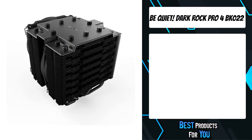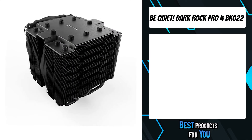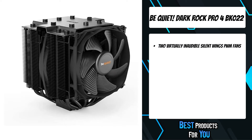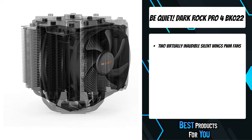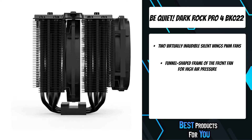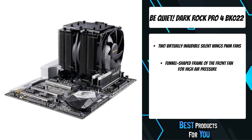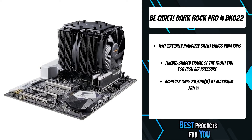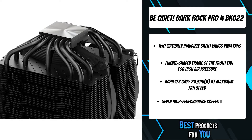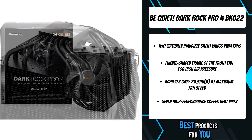The fifth product on the list is the Be Quiet Dark Rock Pro 4 BK022. Dark Rock Pro 4 offers immense cooling performance of 250W TDP and virtually inaudible operation, excellent for overclocked systems and demanding workstations. Dark Rock Pro 4 is equipped with seven advanced technology 6mm copper heat pipes that maximize heat conductance.